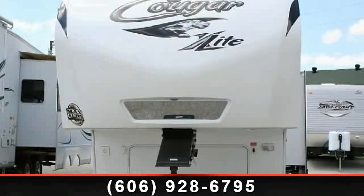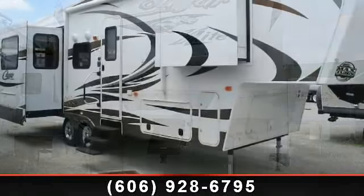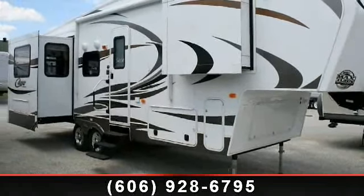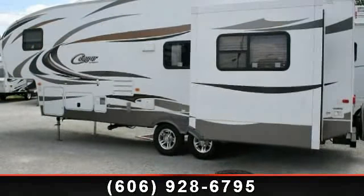Travel in style with this 2012 Keystone Cougar XLIT-E29 Rays. This 5th wheel RV achieves maximum convenience and comfort combined with style and durable residential appointments.